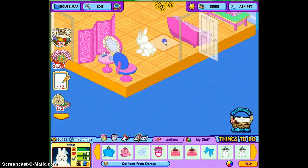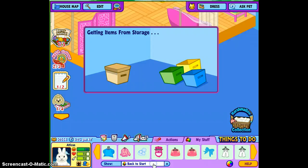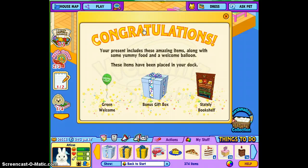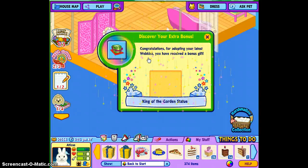So here he is. I really like him. There's Atticus. Let's get his box — that's a really cute box. So I got a gift token, a stately bookshelf, bonus gift box, and a book of balloon. Let's get the gift box, and I got a King of the Garden statue.